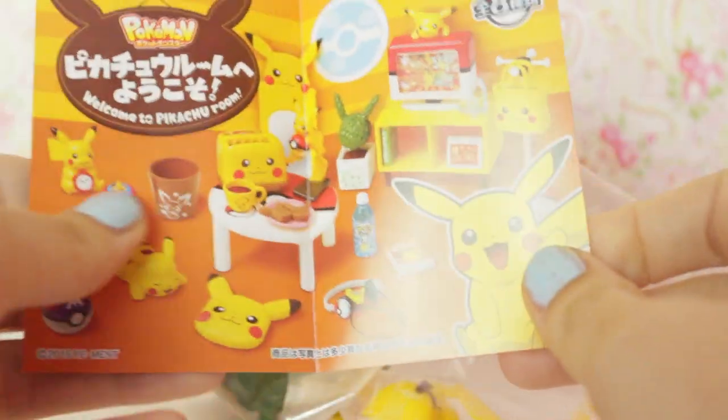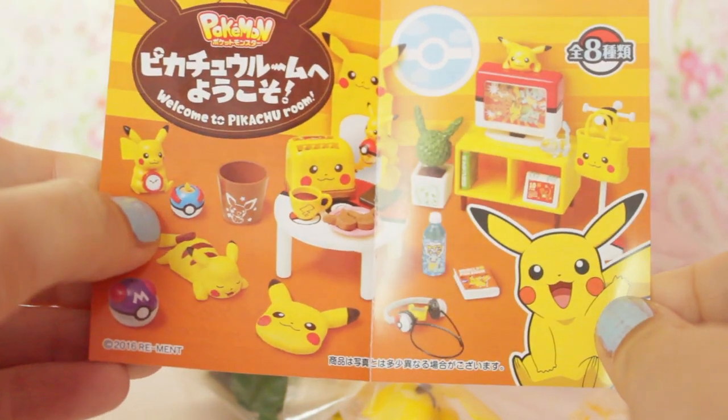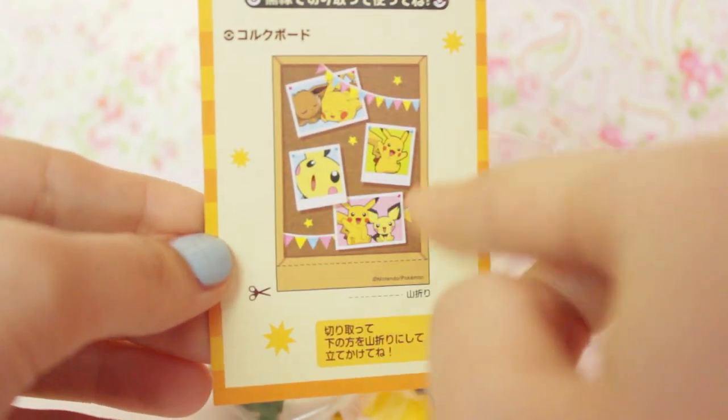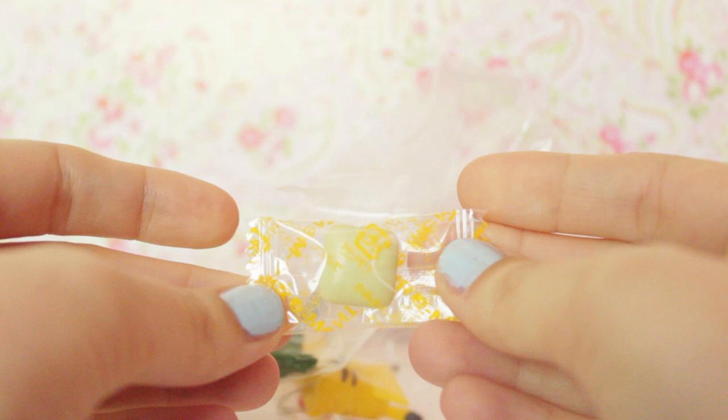Oh my gosh, that Pichu bin is so cute! And on the back there is a little poster board you can cut out — oh that's really cute, you could put that in the bedroom. Oh I like this! There is also the same yellow gum — I guess it matches Pikachu's colour as well.